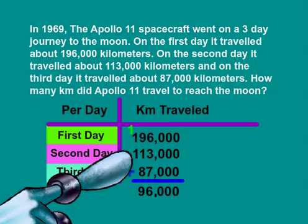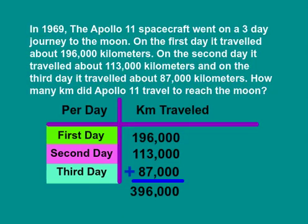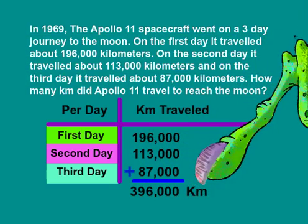One plus one plus one is three. So the distance in kilometers that Apollo 11 traveled from the Earth to the Moon is 396,000 kilometers.